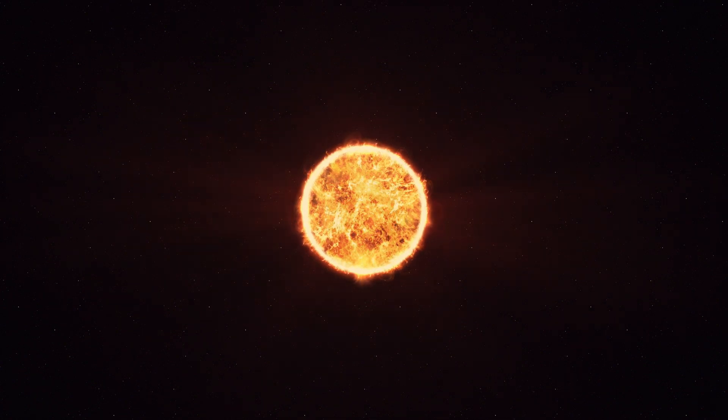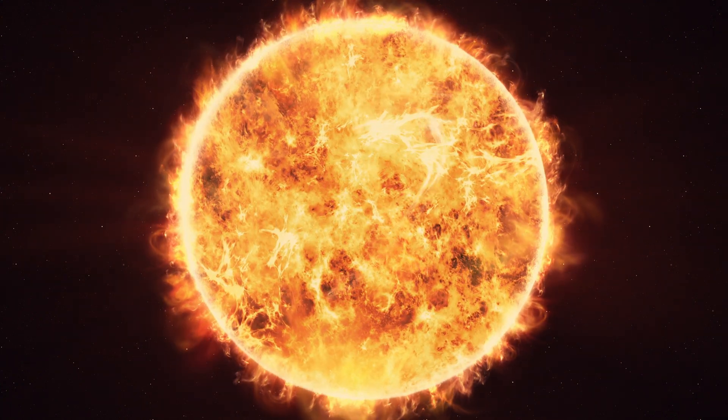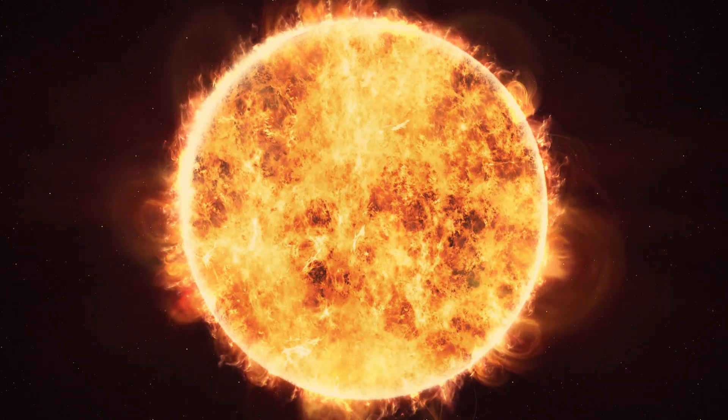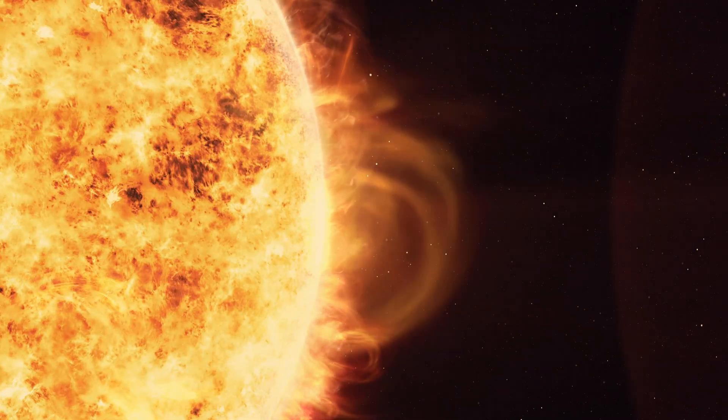The Sun. Without this immense sprawl of fire, life on Earth would not be possible. The energy it radiates as light and heat is created through nuclear fusion — the merging of atomic nuclei in a plasma heated to millions of degrees.